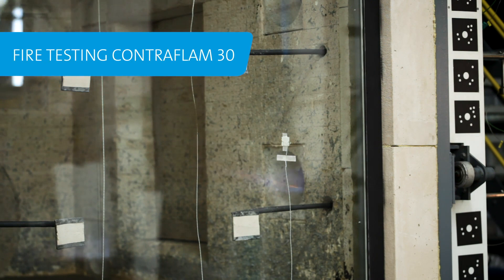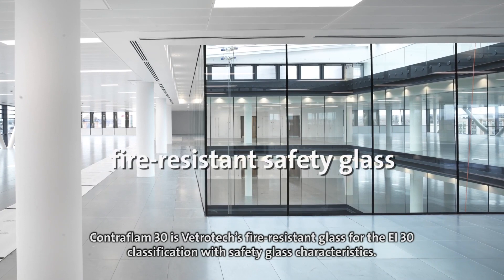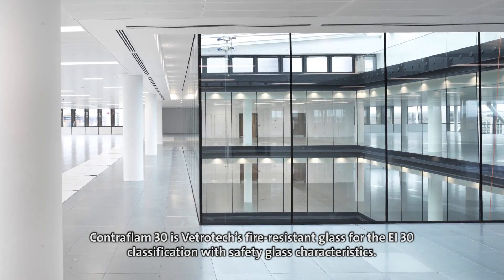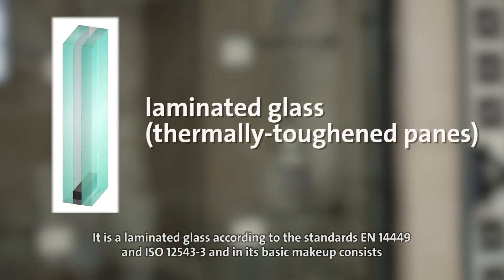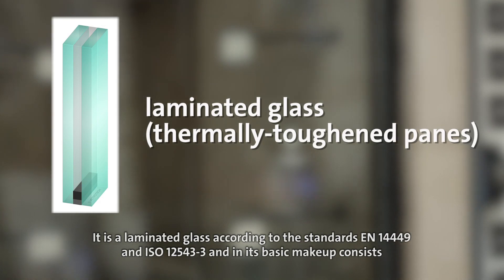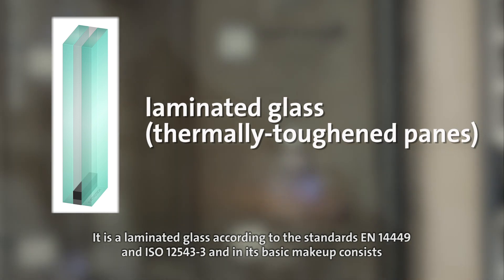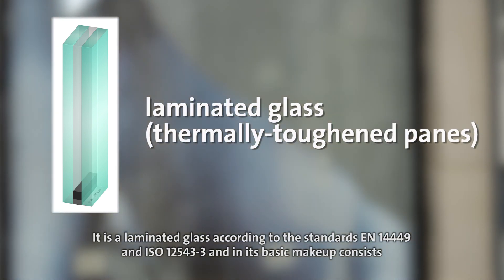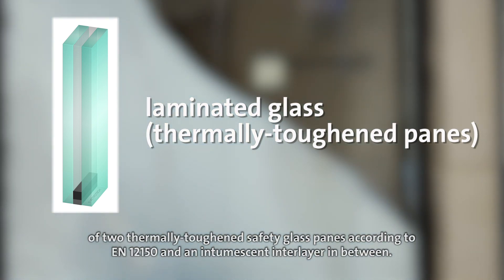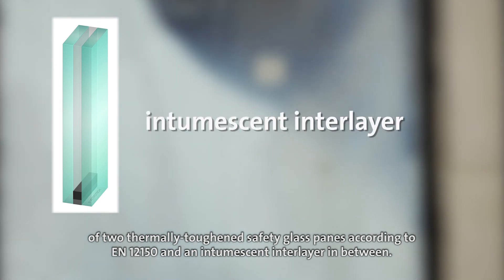Contraflam 30 is Vetrotech's fire resistant glass for the EI30 classification with safety glass characteristics. It is a laminated glass according to the standards EN 14449 and ISO 12543-3, and in its basic makeup consists of two thermally toughened safety glass panes according to EN 12150, and an intumescent interlayer in between.